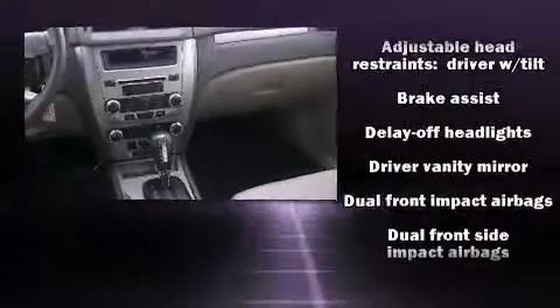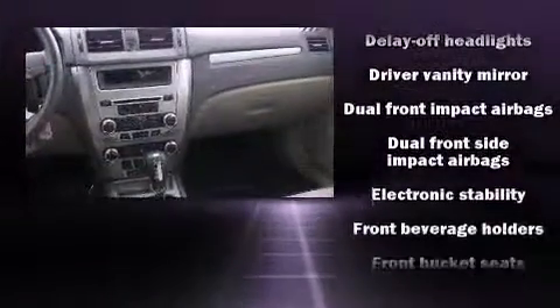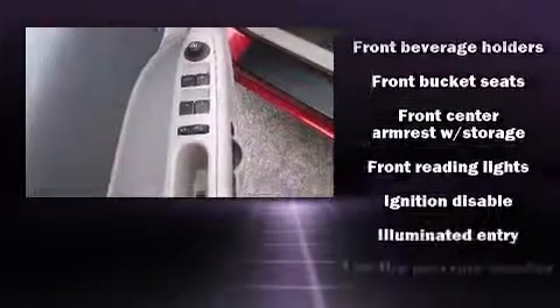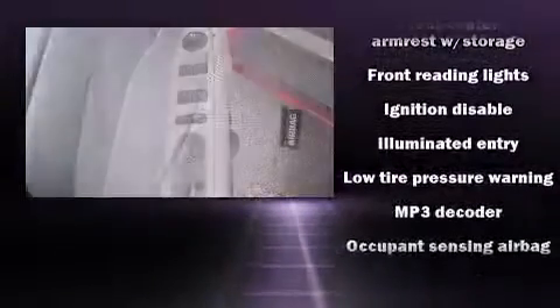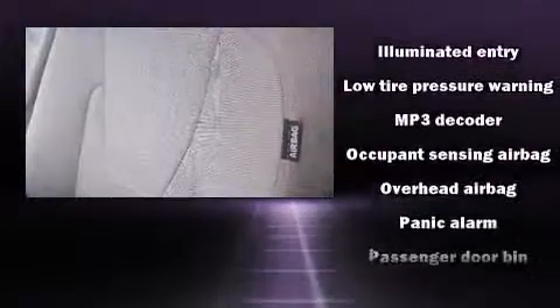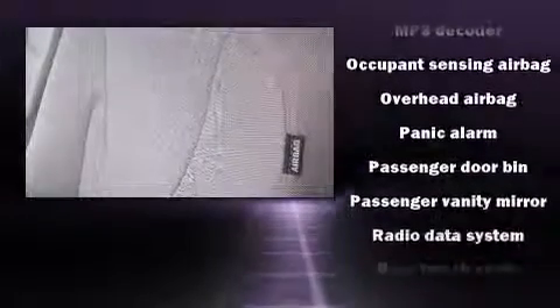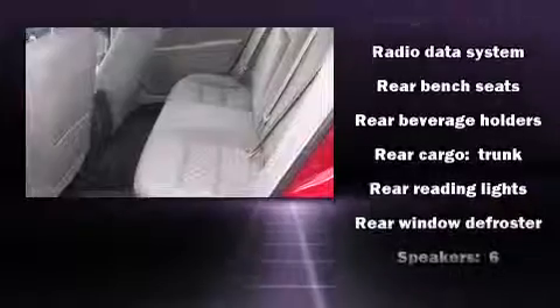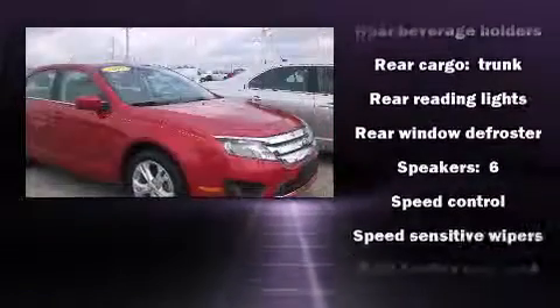Passengers are protected by various safety and security features including dual front impact airbags with occupant sensing, front and side impact airbags, traction control, brake assist, ignition disabling, and four-wheel disc brakes with ABS. It also arrives with a Carfax history report indicating just one previous owner.